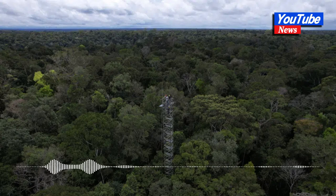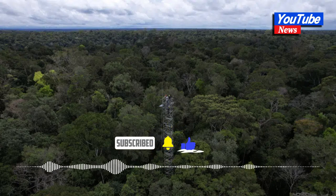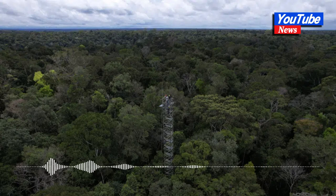Luciana Gatti, an atmospheric chemist, praised the initiative and said it would be highly beneficial to replicate the project in the four quadrants of the Amazon, as the carbon absorption capacity varies significantly across the region, which is twice the size of India. Gatti, who is not directly involved with Amazon Face, co-authored a landmark study published in the journal Nature, which revealed that the eastern Amazon has ceased to function as a carbon sink and has transitioned into a carbon source.